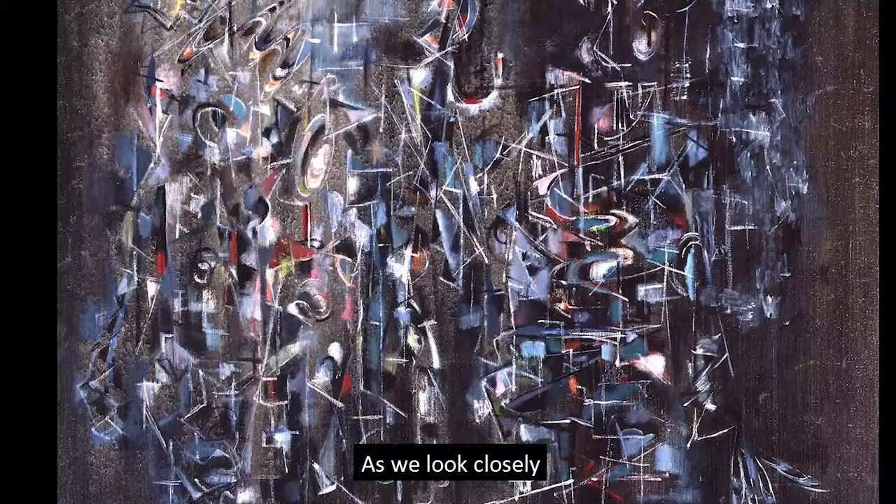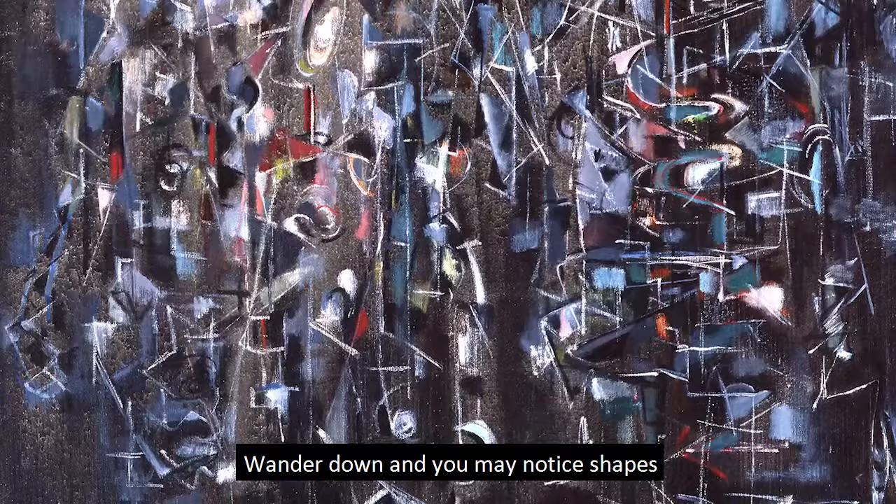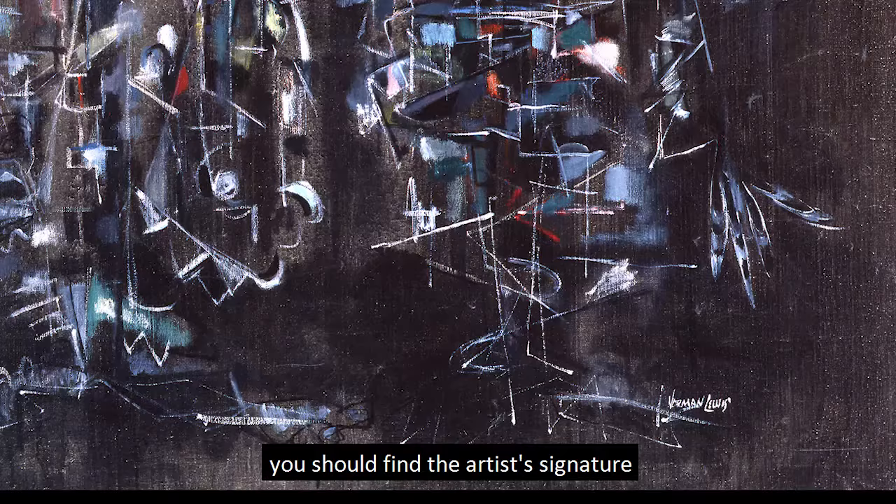As we look closely, we begin to find bits of recognizable imagery. Can you spot what looks like the golden bell of a horn near the painting center? Wander down and you may notice shapes that remind me of laced men's shoes and the end pin of a bass fiddle nearby. To the right of those shoes, you should find the artist's signature, and above that, a small cluster of shapes that I think resemble feathers.